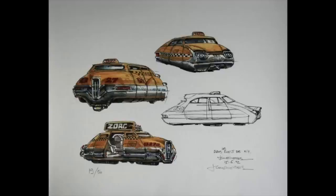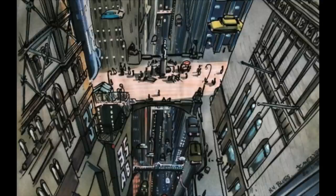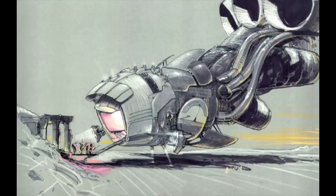Luke had spent a year in pre-production on that thing with illustrators, and had a Bible of illustrations that were the look of the film. Dan Vale, the production designer, his job was to articulate that Bible in the full-size sets, and my job was to articulate it into the visual effects.